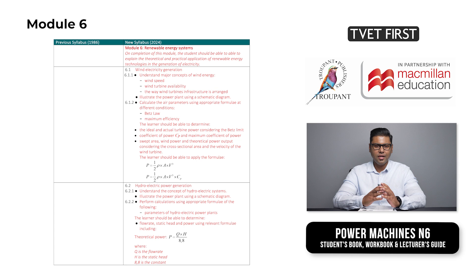Module 6 covers renewable energy systems. This module provides students with both theoretical and practical knowledge of electricity generation using renewable energy. It focuses on wind and hydroelectric power generation, teaching students key concepts such as wind speed, turbine arrangement and Betz's law. Students will also learn to calculate power and efficiency for wind turbines and hydroelectric systems, as well as illustrate power plants using schematic diagrams.